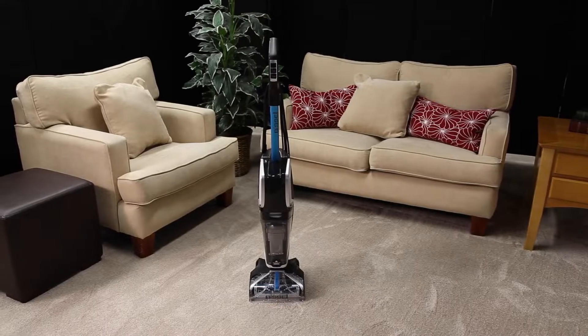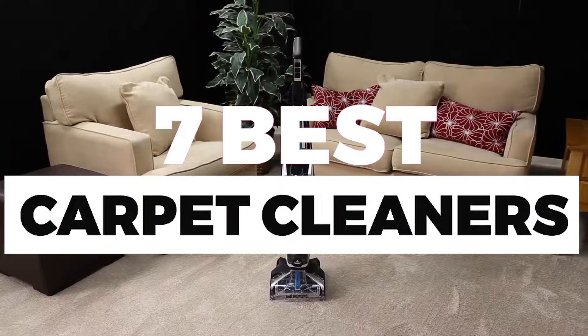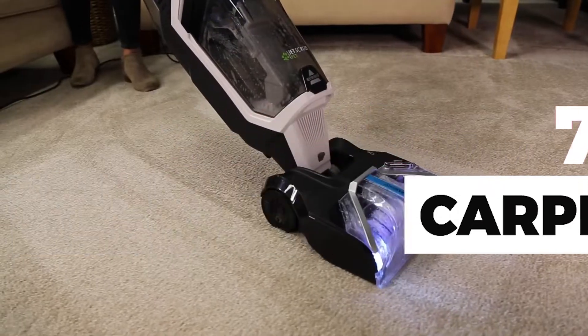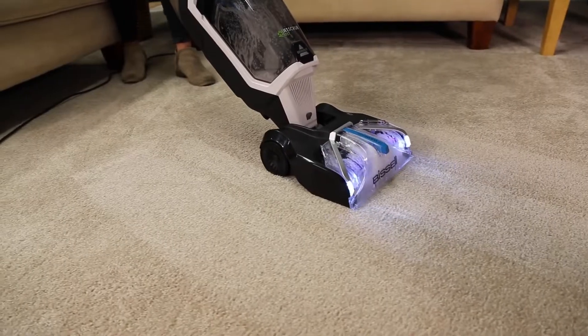In this video, we will show you guys the 7 best carpet cleaners you could buy now. You can easily decide which is best for you. So, without wasting any more time, let's jump to the video.